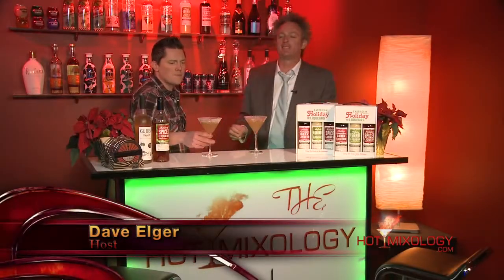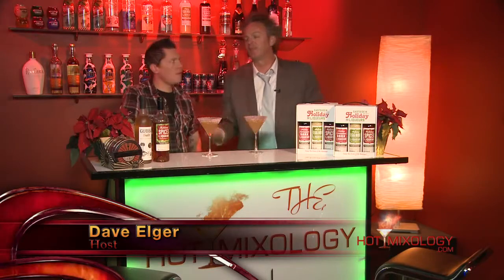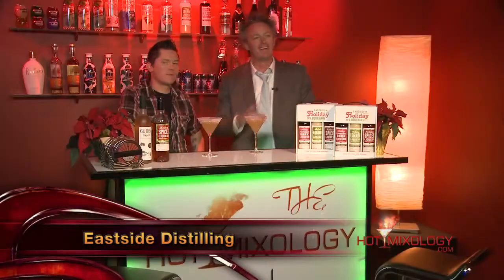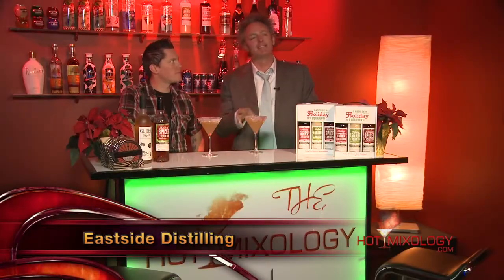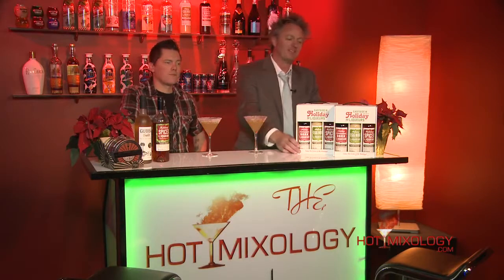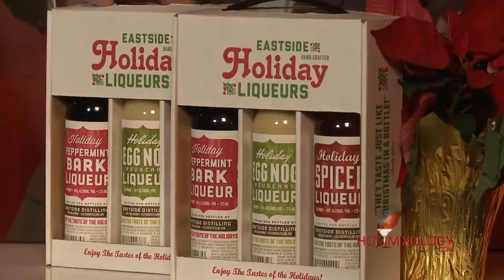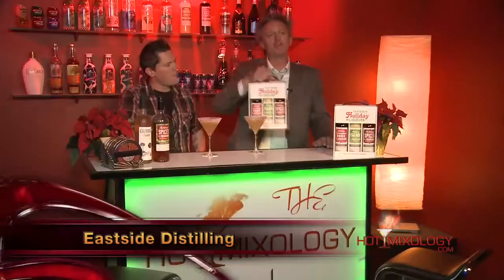Welcome to Hot Mixology with Thanksgiving cocktails. I have something special for you, as I do every week. You've seen Eastside Distillery on Hot Mixology before with all their great products — the owner really takes a passion and pride in distilling. He just sent me out from Eastside Distillery in Portland, Oregon his holiday liqueurs, a cool little package — a pack of three.